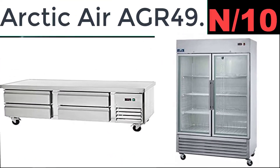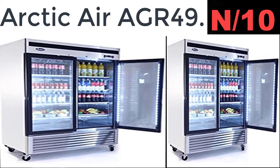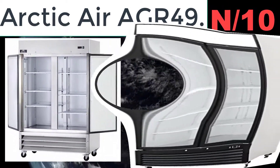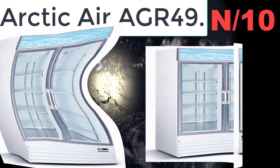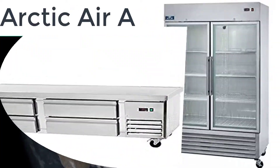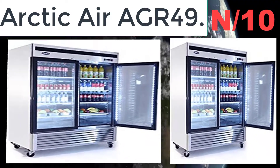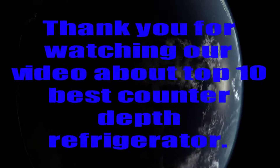List number ten: Arctic Air AGR49 refrigerator. Arctic Air's solid door reach-in refrigerators and freezers are designed to bring real commercial food service grade performance at a truly incredible value. All Arctic Air products are tested to NSF Standard 7 levels and must pass numerous quality control inspections throughout the manufacturing process. In addition, all products are operated and monitored for a minimum of 13 hours prior to packaging and shipping.